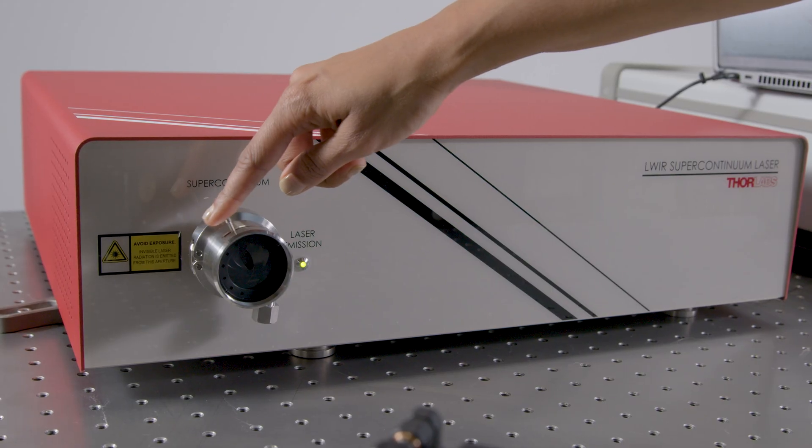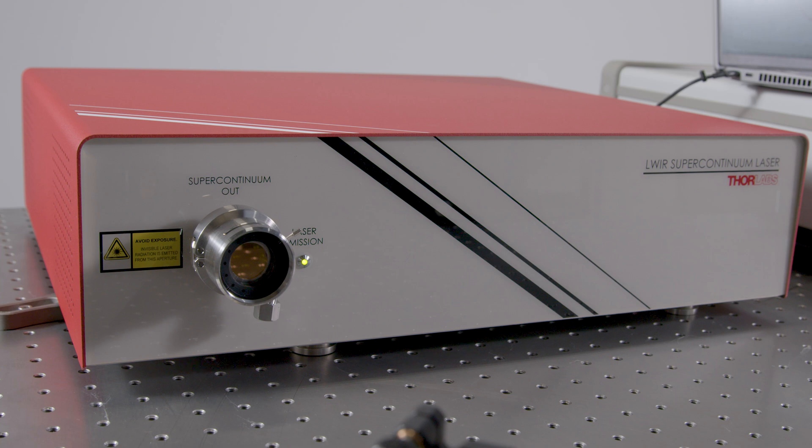We saw a customer who wanted new performance from a laser system, and that really drove us to tackle the big challenge of developing this laser.